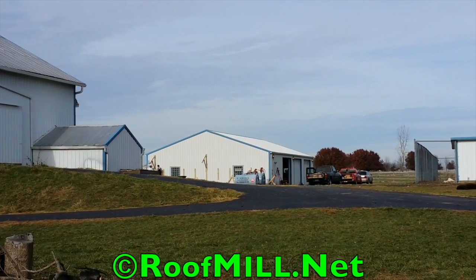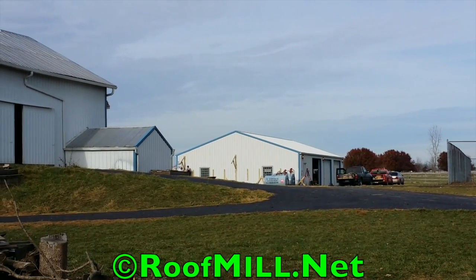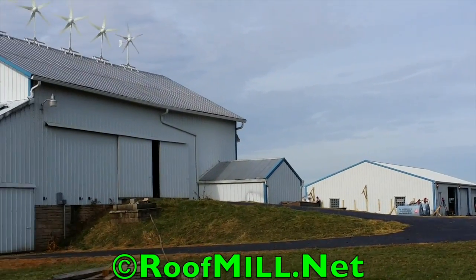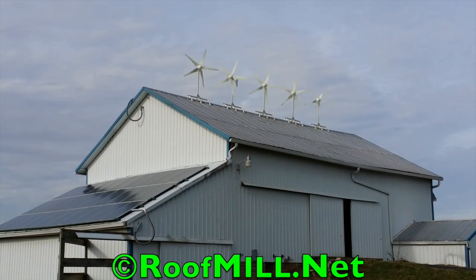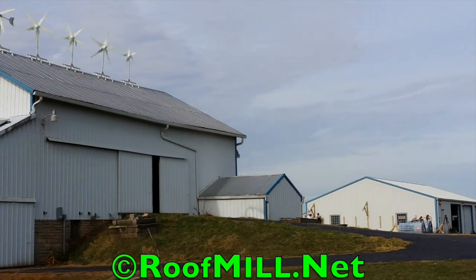As long as there's wind and sun, they're going to have electricity for this residence. Pretty breezy today, not real windy — maybe 15 miles an hour — and as you can see the turbines are really kicking butt and making lots of power. Kind of a cloudy day, it's a typical fall day, so solar's not doing a whole lot.